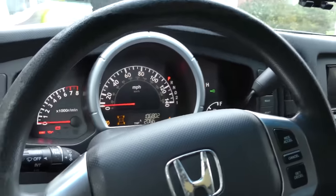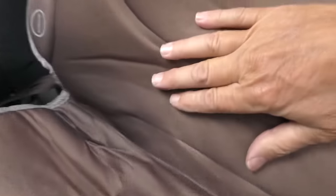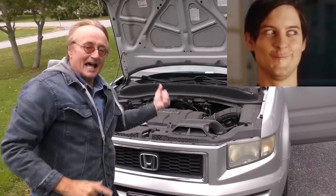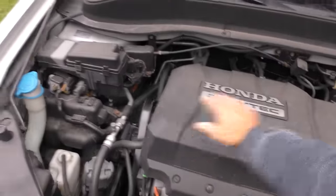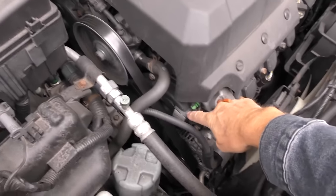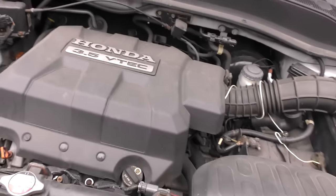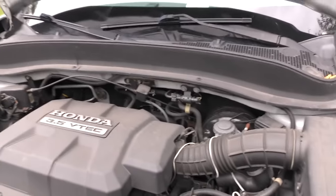We'll start her up and see what she sounds like — the Honda starts right off. That didn't come with this vibrating seat but he added it in — he wants a little massage while going down the road. As you look under the hood, you've got a lot of room, it opens up wide — ultra reliable Honda, VTEC 3.5. They do have timing belts — you've got to replace them every 100,000 miles. But they're pretty reliable vehicles.